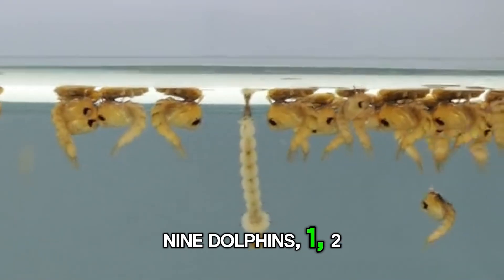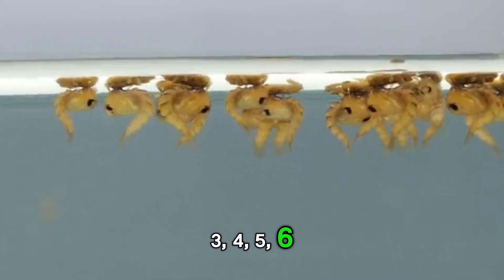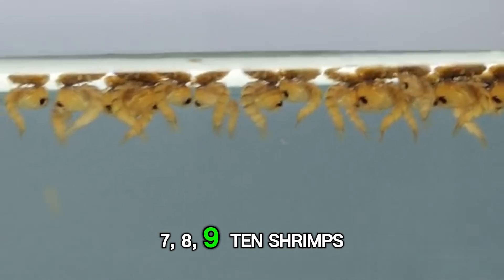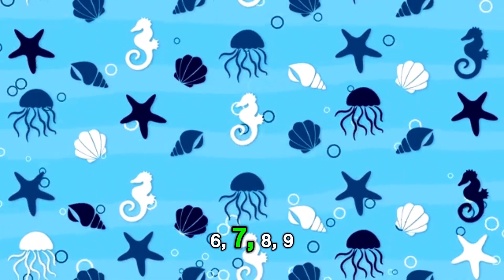Dolphins. 1, 2, 3, 4, 5, 6, 7, 8, 9. 1, 2, 3, 4, 5, 6, 7, 8, 9, 10!